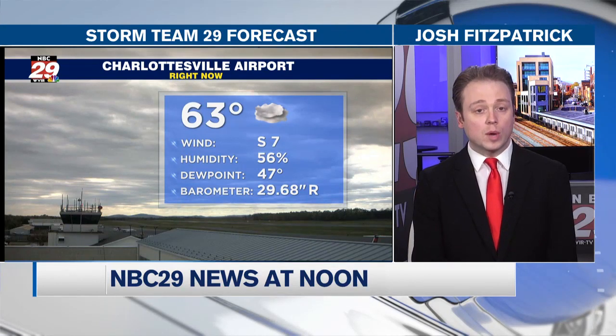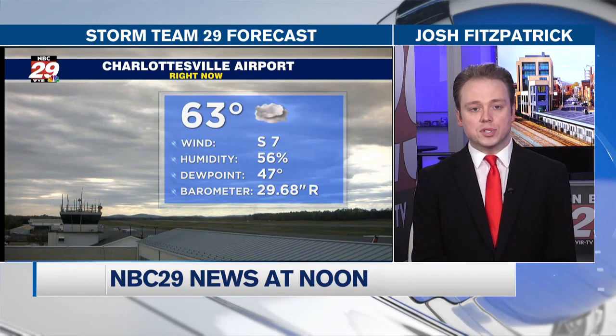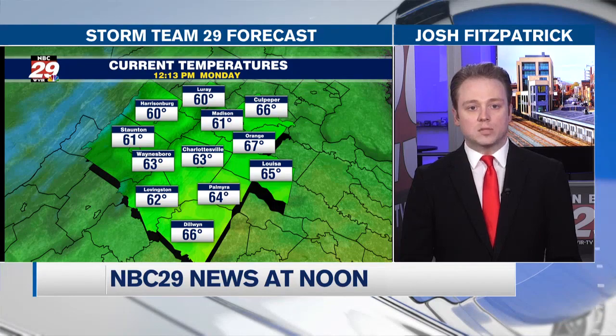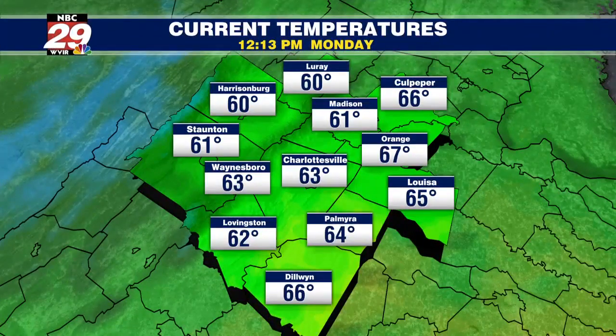We're going to see those clouds win out for the better part of the rest of your afternoon. No rain from those clouds just yet. Temperatures are in the low 60s; we will struggle to reach 70 later on today. For the rest of the area, we are in the low, if not mid-60s from Harrisonburg, Staunton, Waynesboro, Louisa, down to Dillwyn, and the low 60s currently at Madison.